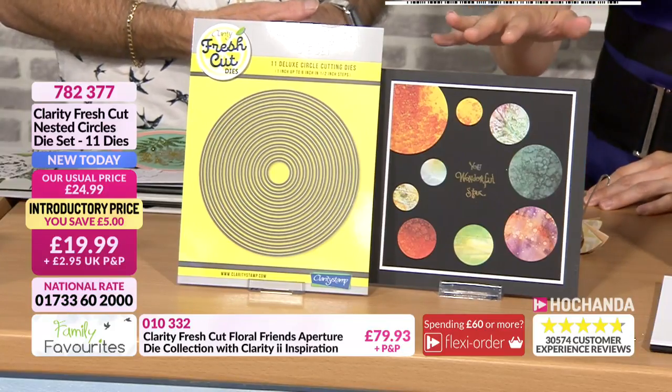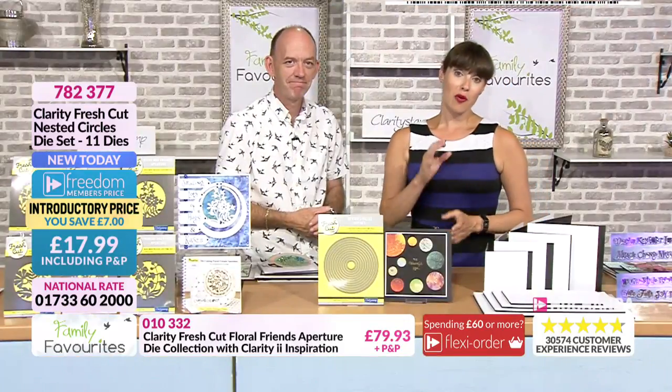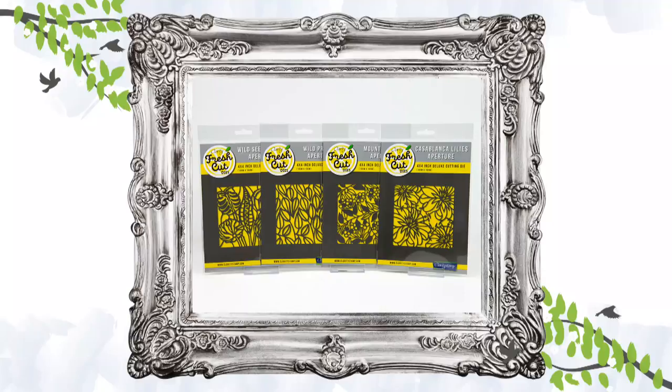We are in the middle of our event — Family Favourites — which means we've been announcing a winner at the end of every hour. In order to be in with a chance of winning this prize, you just need to make a purchase during this hour. You'll be entered into the prize draw and we'll announce the winner at the end of the show. The prize is the Flowers and Foliage dies, worth just under £60.